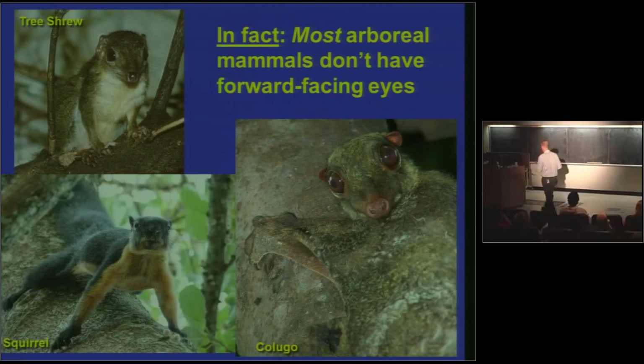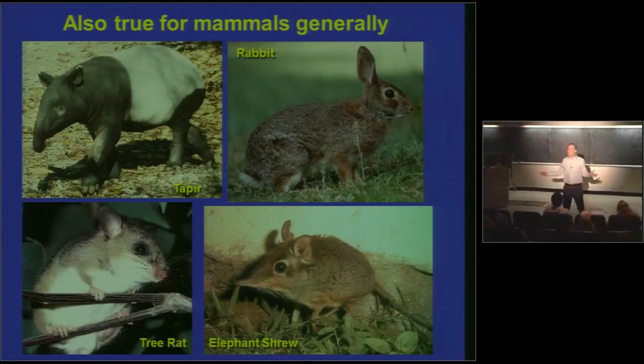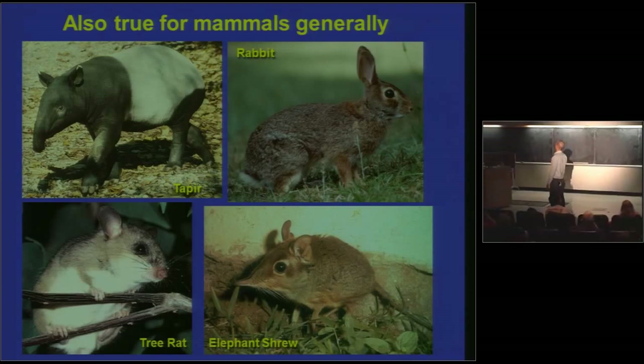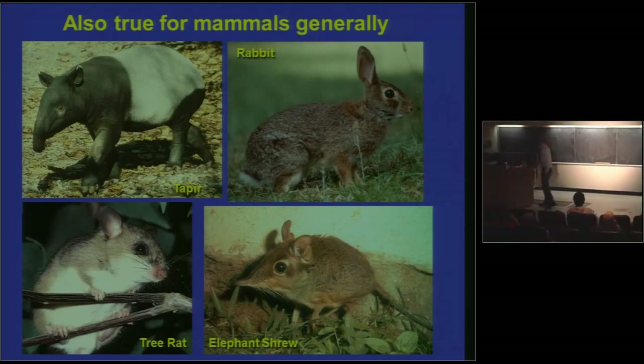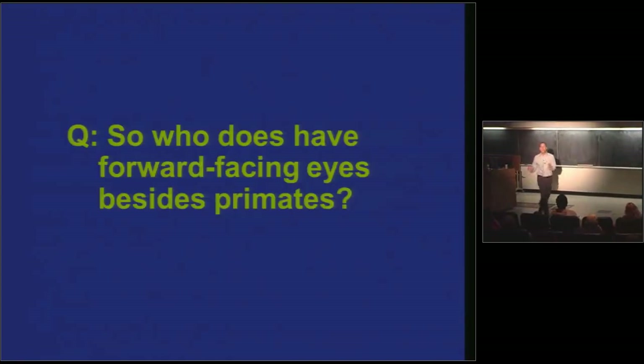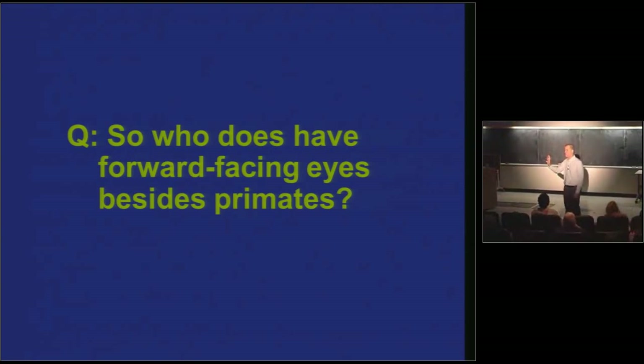In this type of science, we're using the comparative method to try to falsify hypotheses. If you find counter-examples to your causal explanation, you're in trouble — you need to go back to the drawing board. We shouldn't be surprised that most arboreal mammals have sideways-facing eyes, because most mammals do. There aren't that many animals that have forward-facing eyes in the mammalian world. So the way you refine your hypothesis is to ask: who else has forward-facing eyes besides primates?